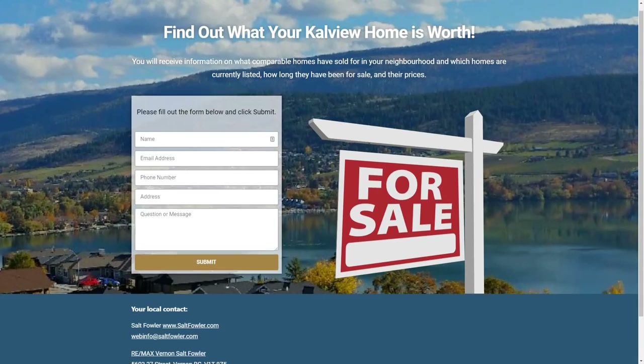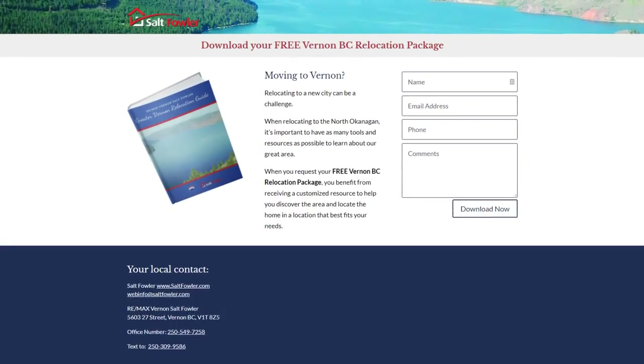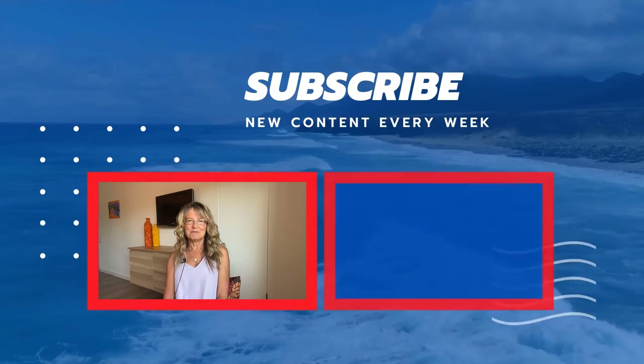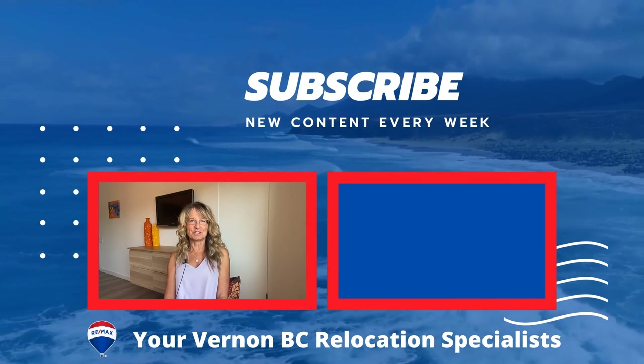If you have a home in Calview and are looking for a house value, be sure to check out our website at calviewhomes.com. If you're wanting info on buying in the area, be sure to download our free Greater Vernon Relocation Guide — the link is below. And be sure to watch our other video tours of the other neighborhoods in Vernon and Coldstream as well.